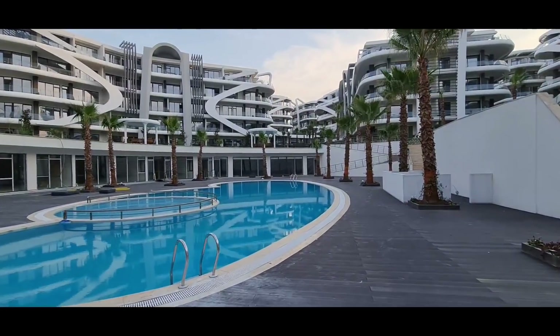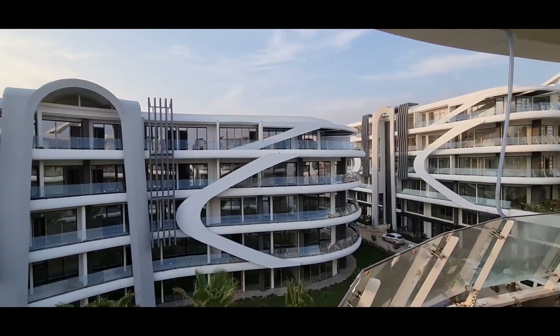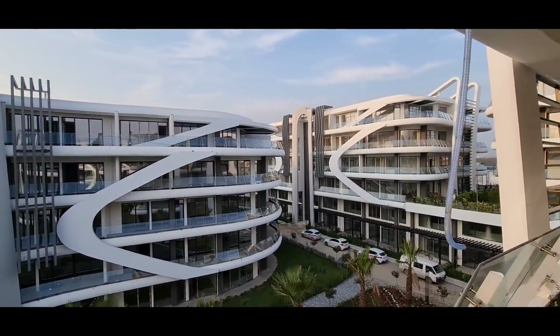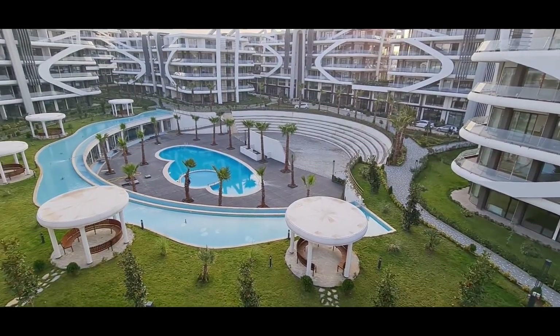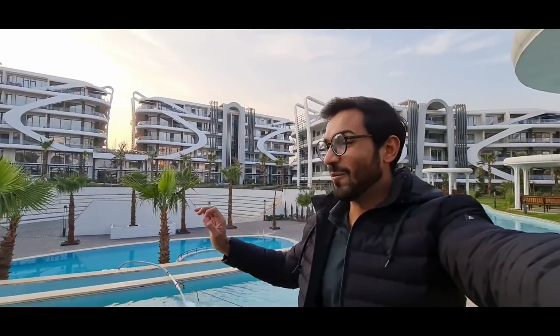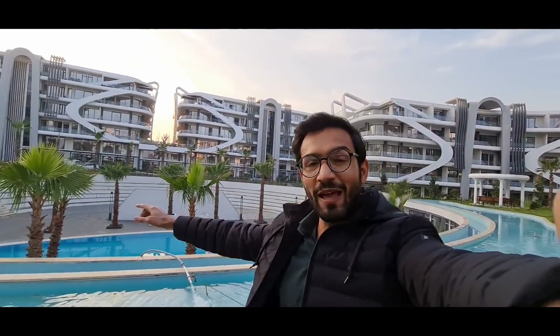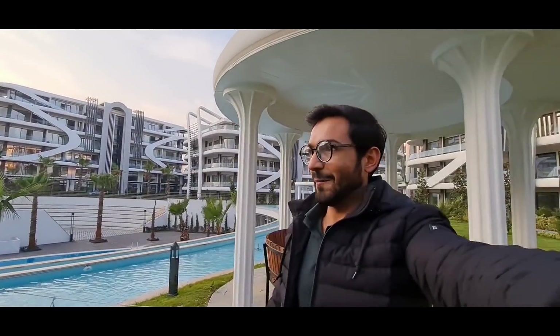Today I'm going to show you one amazing housing society in Turkey. It is so beautiful — they have small swimming pools, big swimming pools, and indoor swimming pools. I will show you everything. I'm just so happy to be here.